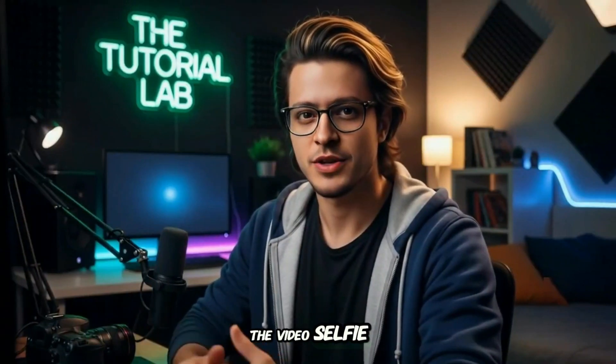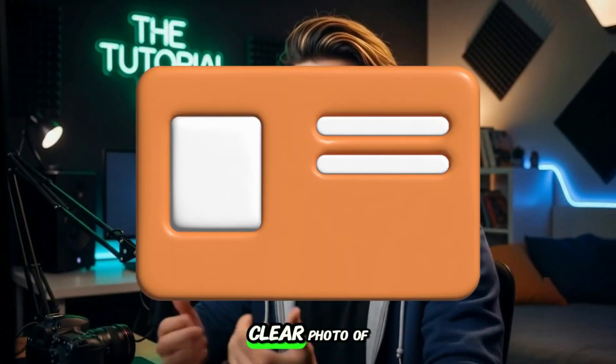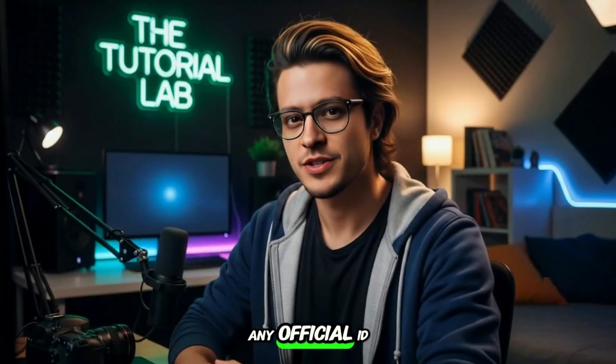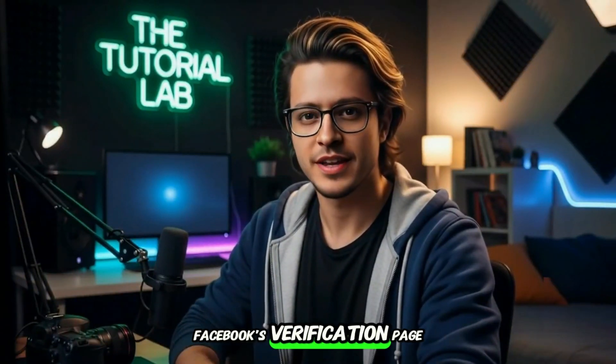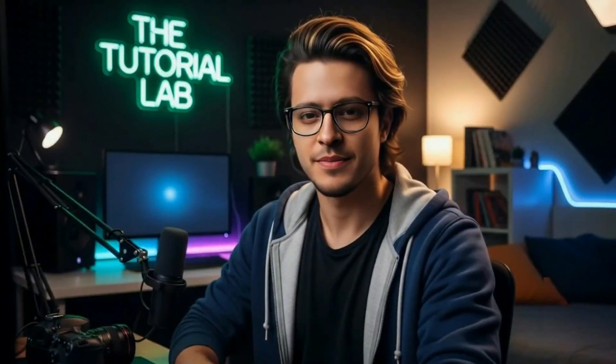Alternative method: upload your ID. If you don't want to use the video selfie, you can upload your ID instead. Just take a clear photo of your passport, driver's license, or any official ID. Make sure your name and birth date are visible. Submit it through Facebook's verification page and you'll get an update once it's reviewed.